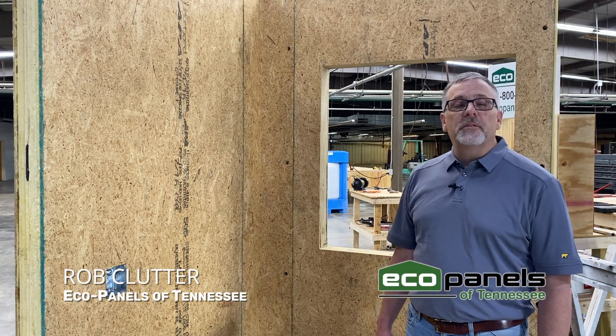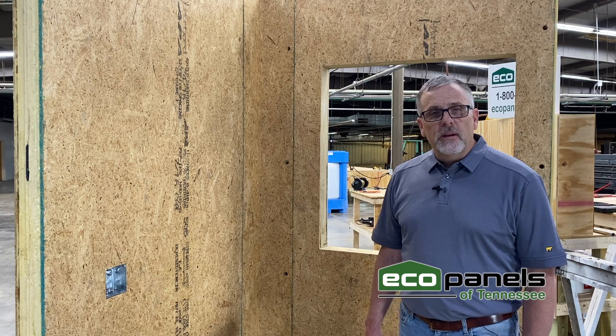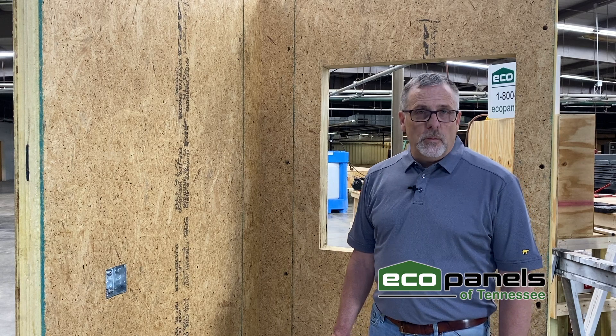Hi, I'm Rob with EcoPanels of Tennessee. I want to talk to you a little bit about foam. There's lots of different kinds of foam that can be used in structural insulated panels. We've tried several of those and we've chosen this one specifically, and here's why.